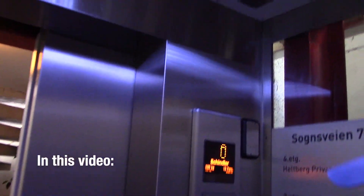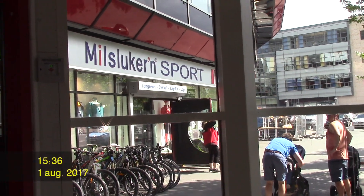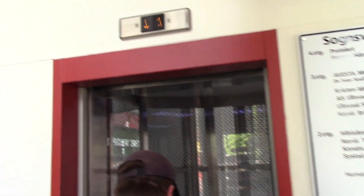Dørene stenges. Heist på vei opp. Dørene stenges. Heist på vei opp. Ordnæs 2009.